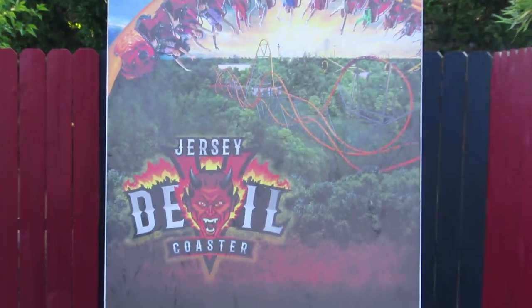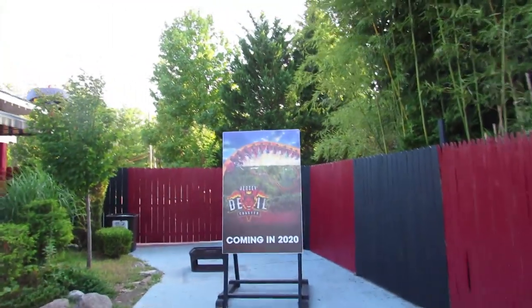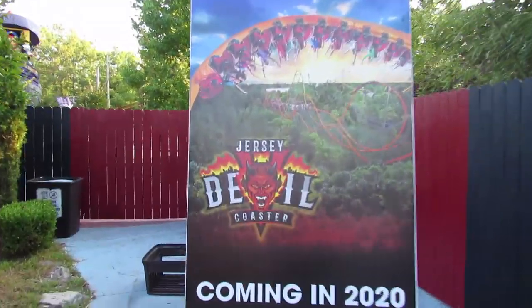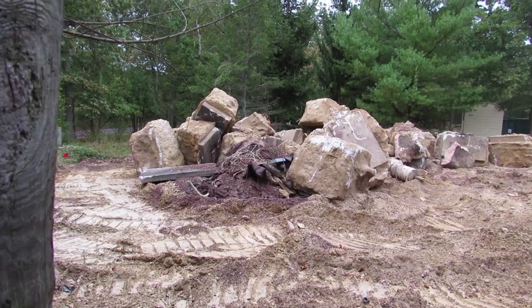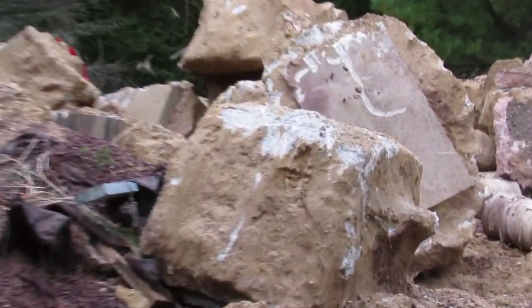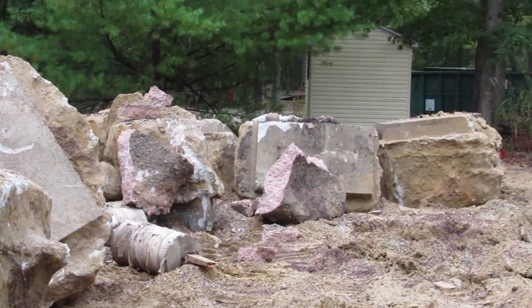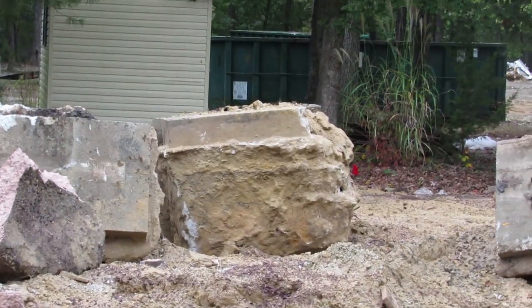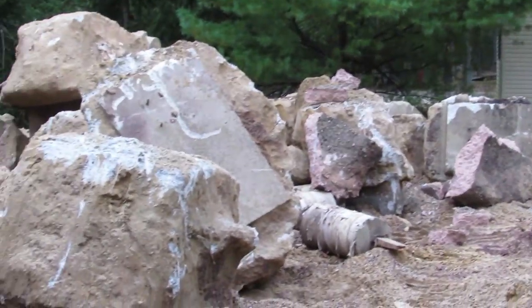This is actually a pretty early construction start for Six Flags, and this is exactly what I like to see. If it keeps going at this rate, this attraction could possibly open for late spring, or maybe early summer. Ideally, Six Flags would eventually open new attractions at the start of the season like Cedar Fair does — that's what season pass holders deserve.